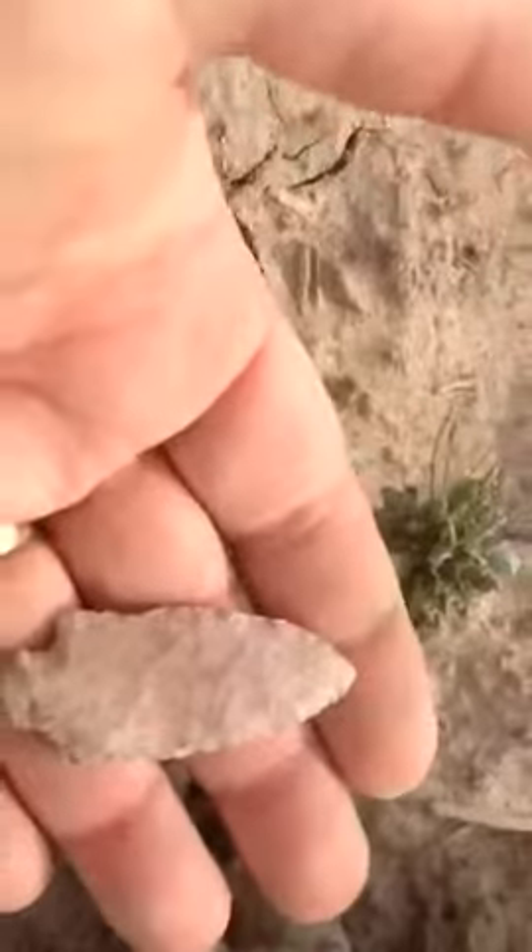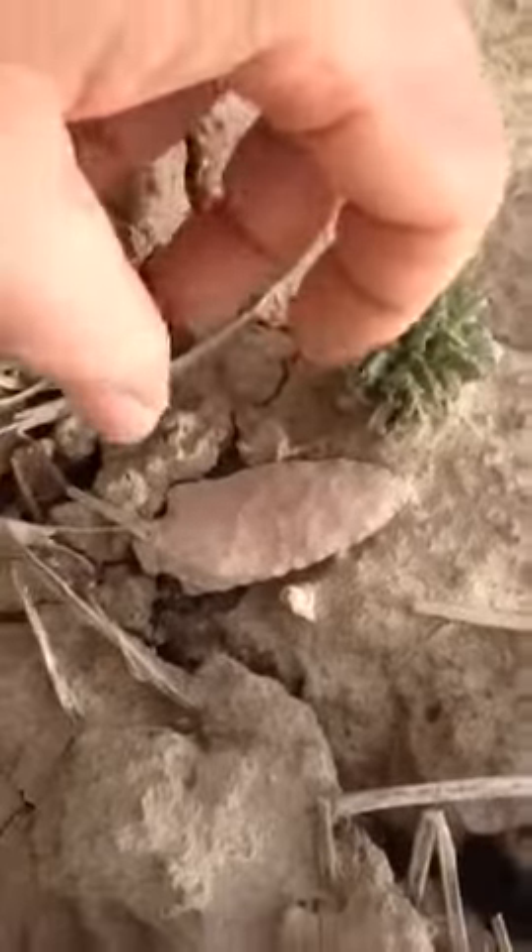It's probably three to five thousand years old. Found it right there. That is really, really, really cool.